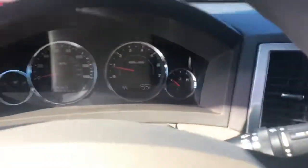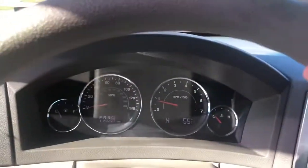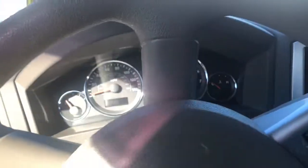We'll take it for a quick spin — show you that the transmission shifts perfect, no issues. Nice solid truck, really no rot at all on this truck. Body's clean, tires in great shape.